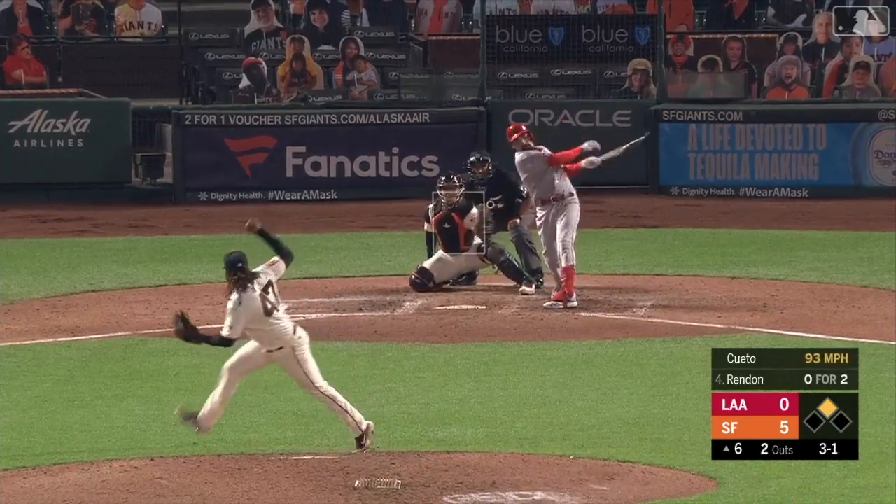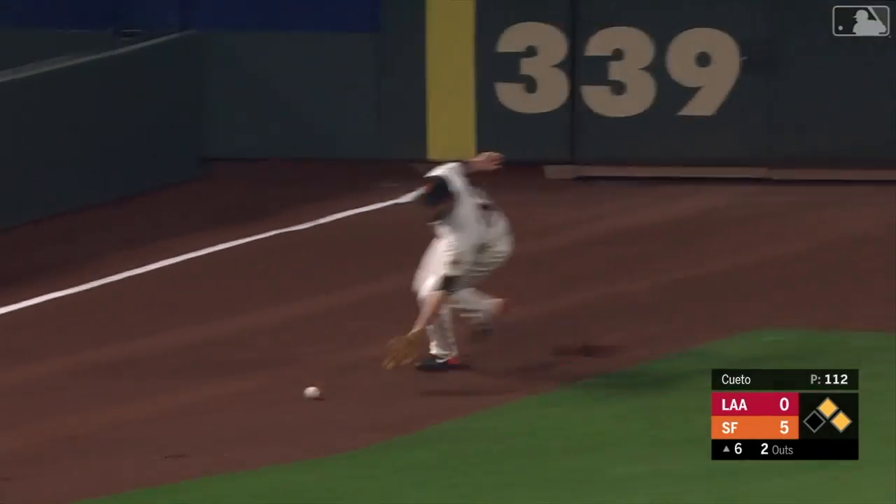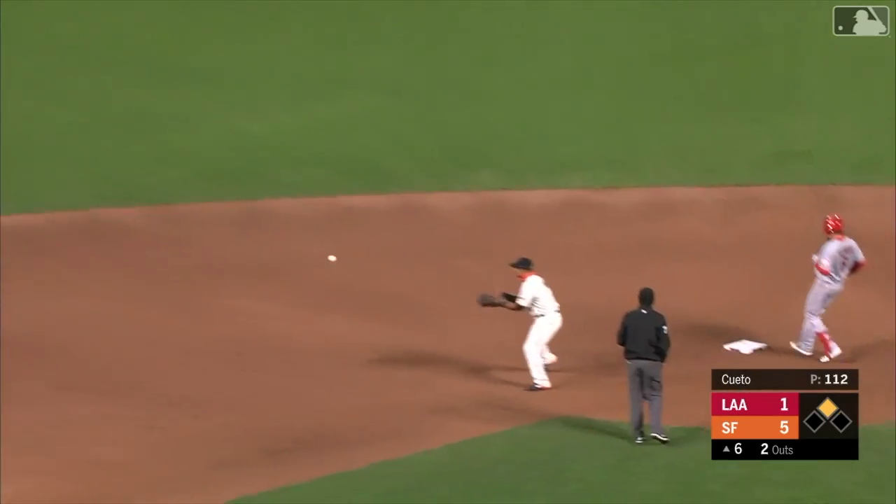Three-one. That's pulled down the line — fair ball headed toward the corner. La Stella will score. Rendon's on his way to second, and he is in there standing up.